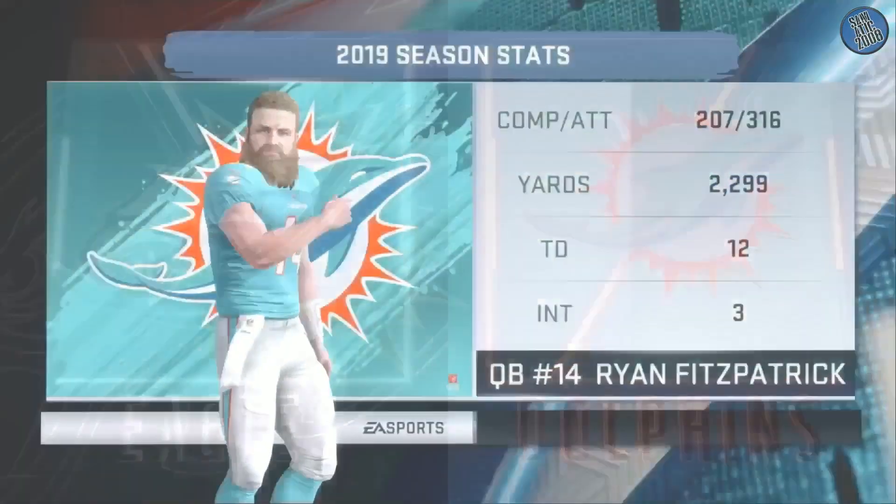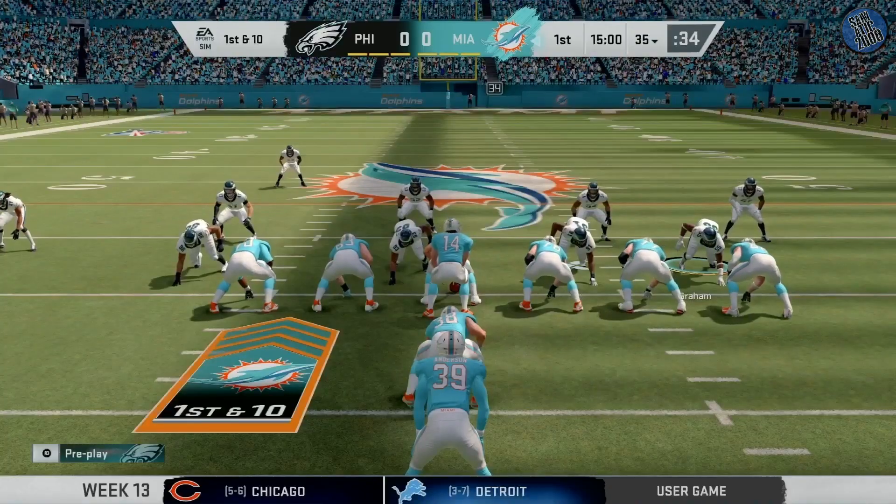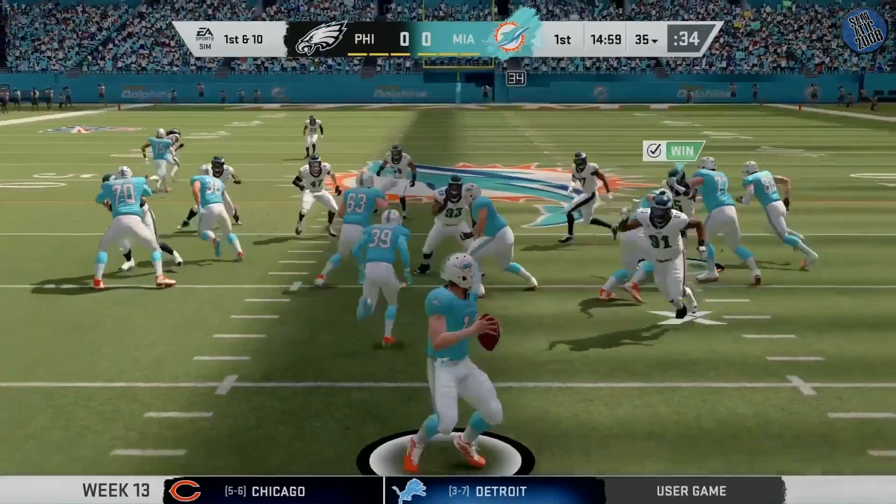Standing by for the call. In his 16th season now, from Harvard, we come up on first and 10. To throw, Fitzpatrick.